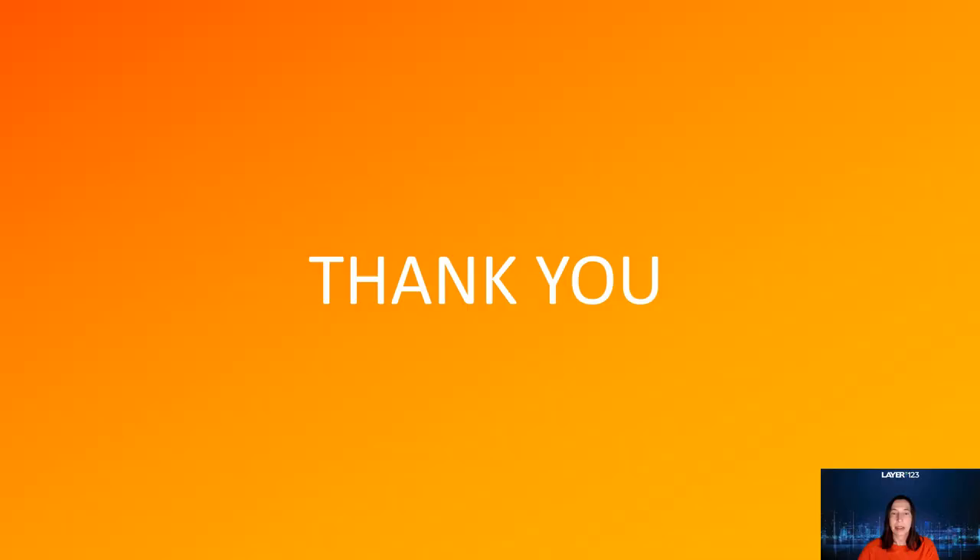This brings me to the end of my presentation. I hope you've enjoyed it, and I hope to be able to meet you again, face to face, soon. Thank you for your attention.